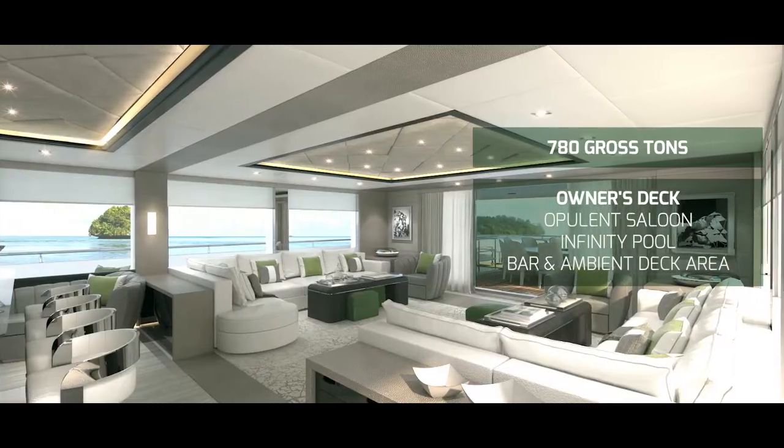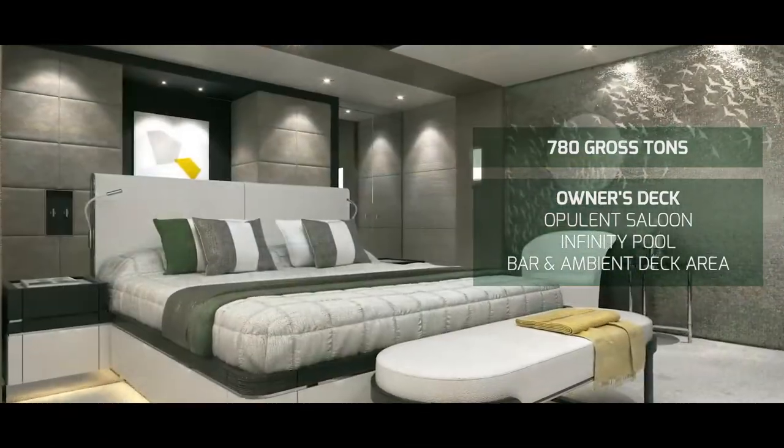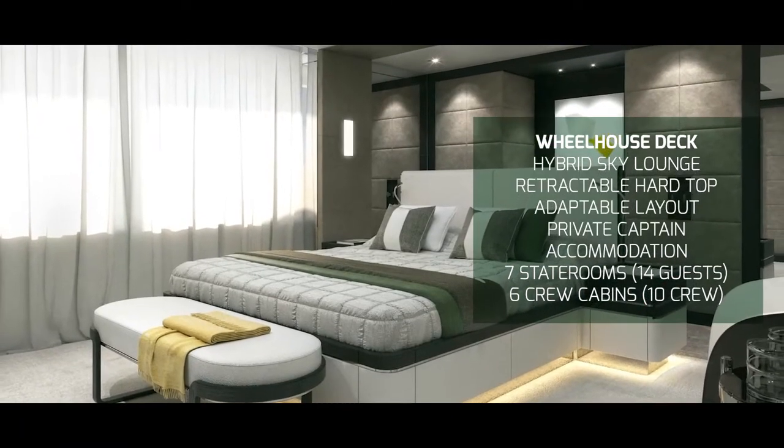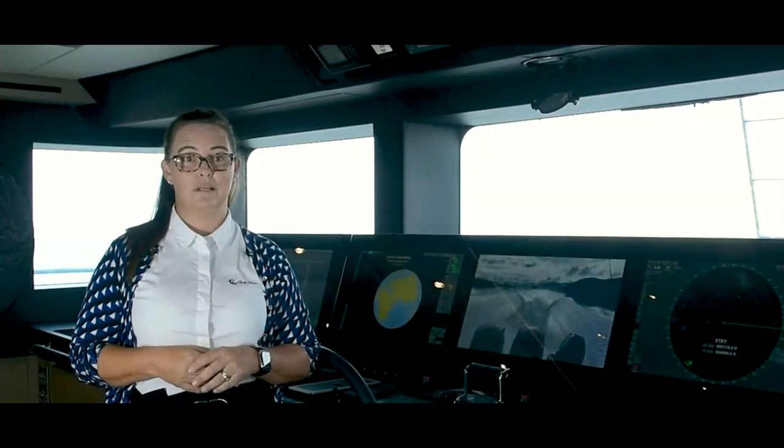The large volume layout provides a large owner's deck, a four-deck infinity pool, two large guest cabins on the main deck, and a further four guest cabins on the lower deck.